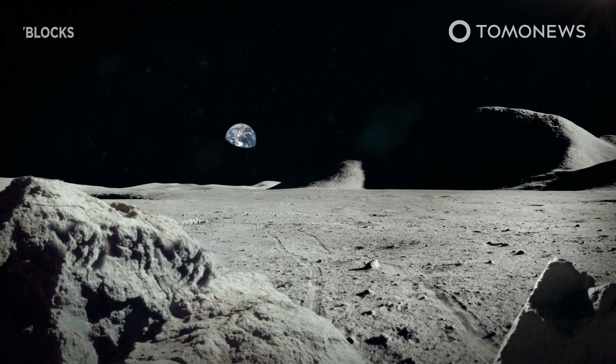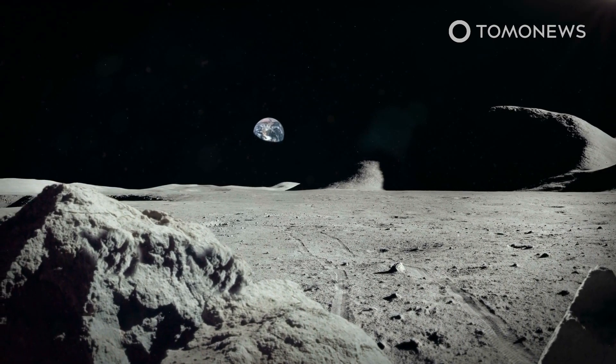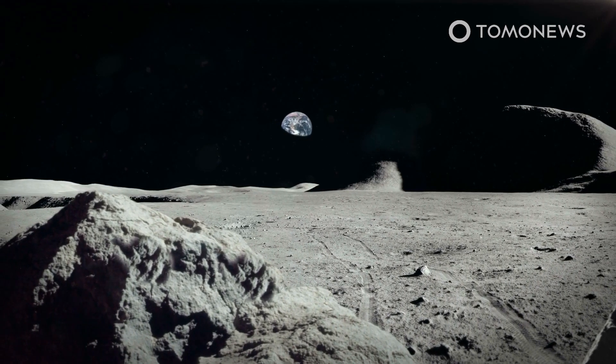A Japanese startup is speeding up moon exploration by getting investors to buy into three lunar missions that are on schedule to start launching next year. Next year's moon mission will deliver Dubai's first lunar lander and a Japanese moon robot to the surface of the moon.